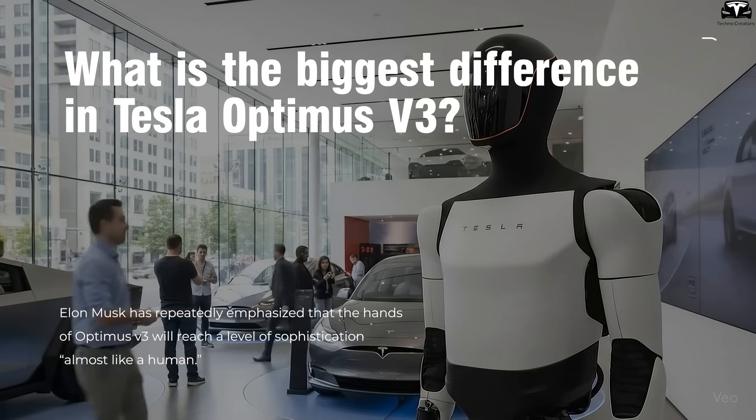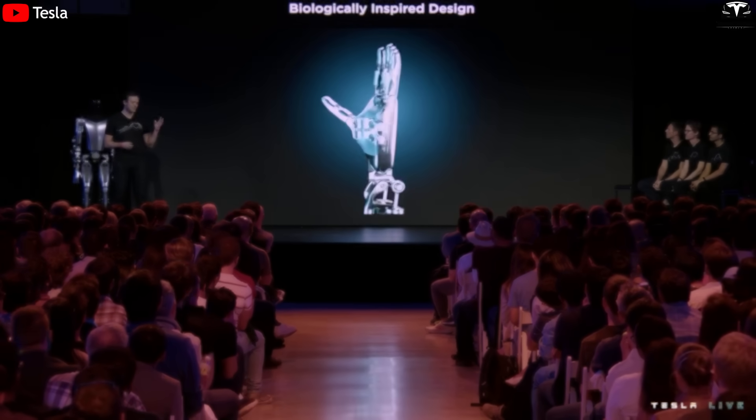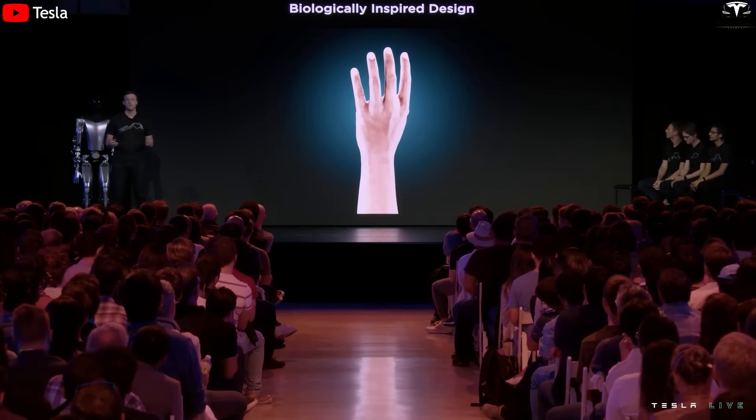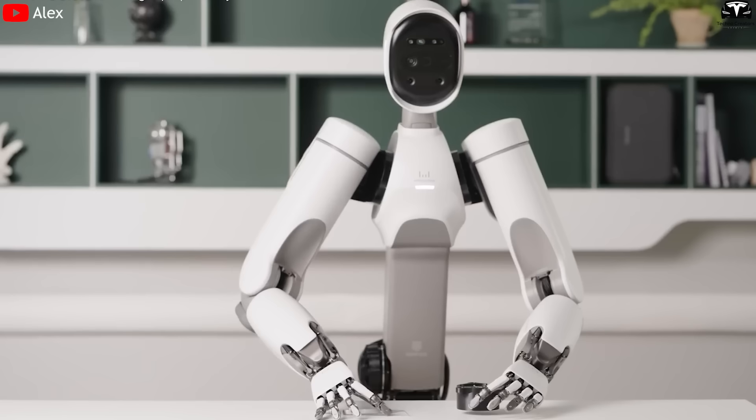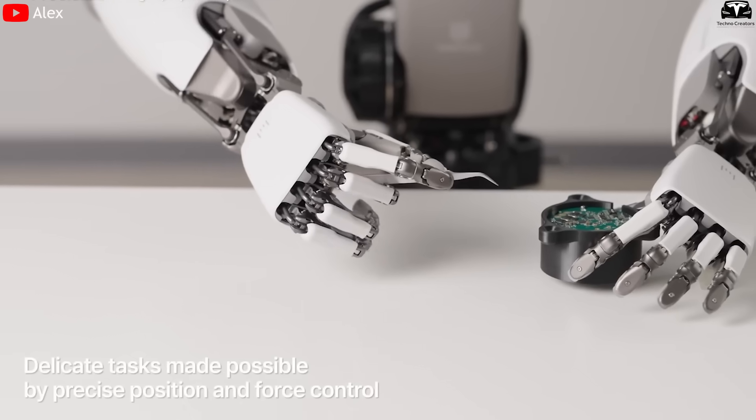What is the biggest difference in Tesla Optimus V3? Elon Musk has repeatedly emphasized that the hands of Optimus V3 will reach a level of sophistication almost like a human. This marks a major breakthrough, because in the world of robotics, hands are always the hardest part to build.